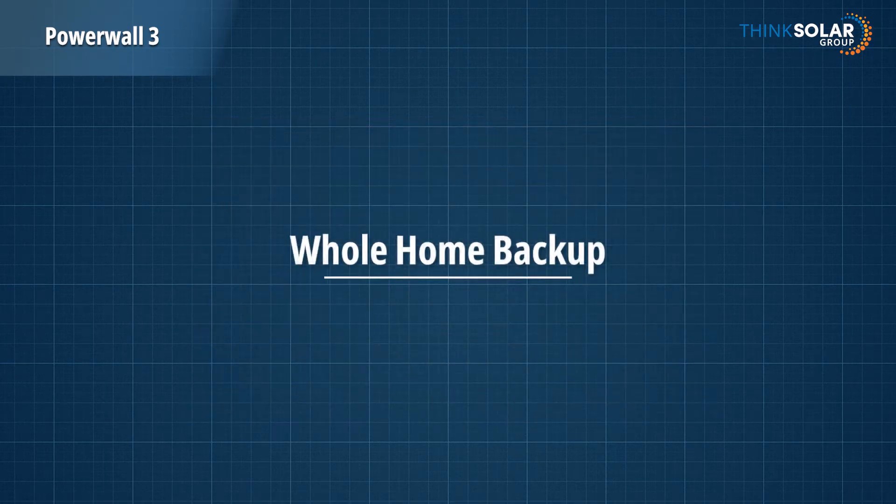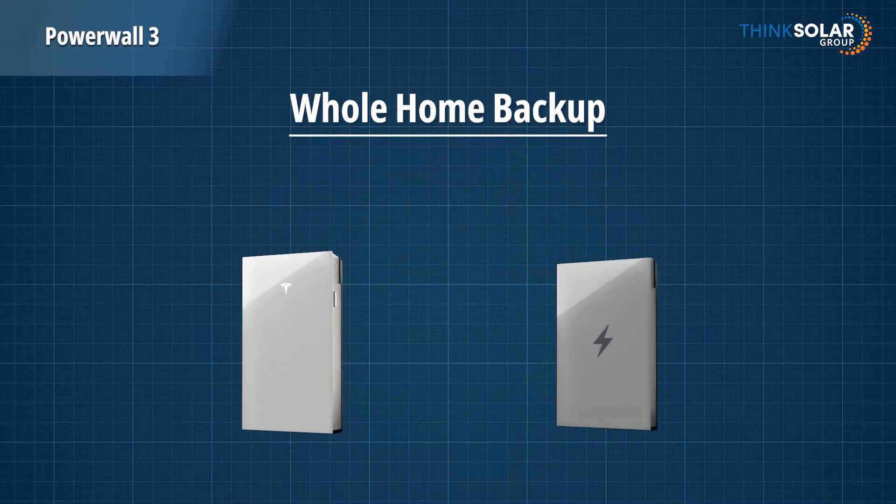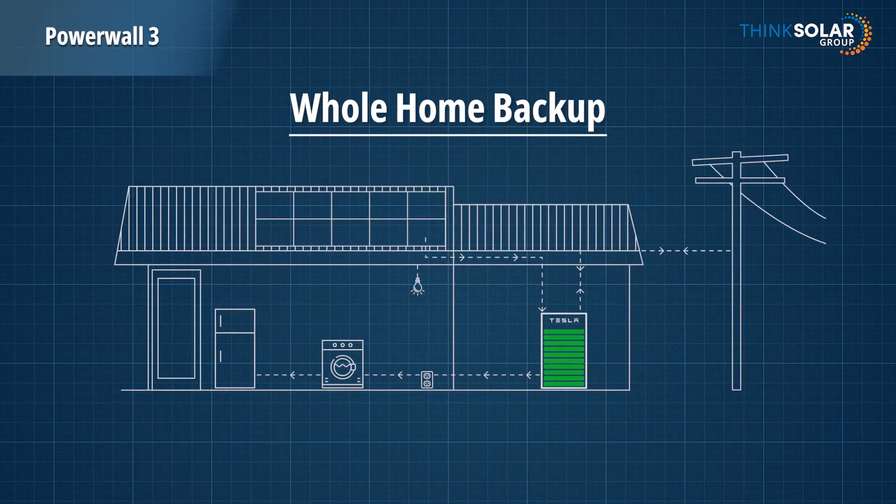And finally, whole home backup. The Powerwall 3 includes a 10kW inverter, which enables whole home backup. It's miles ahead of many competitors, which typically offer around 5kW. This means an increased number of critical circuits can stay active during a power outage — for example, you could cook dinner, run the dishwasher, and do a load of washing, all at the same time.